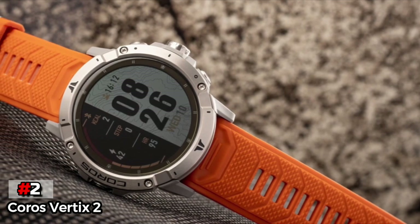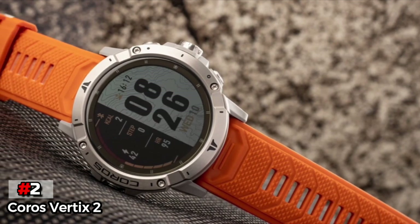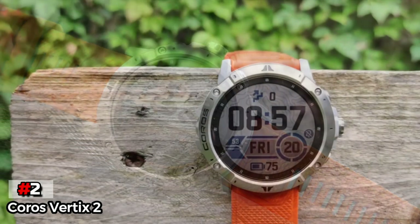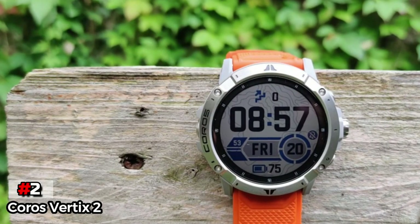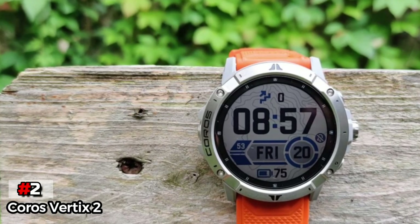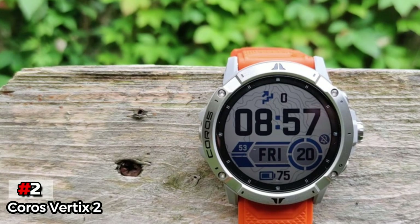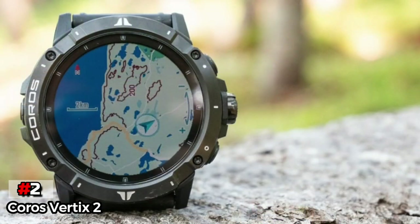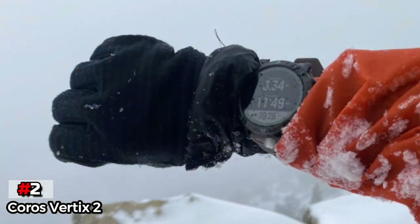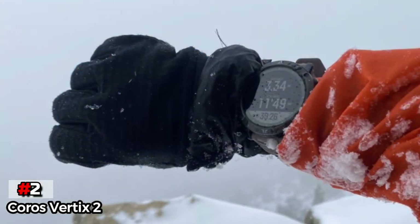You can still use the touch screen of the COROS VERTIX 2 in most cases, which is a good way to please everyone. Another upside is that it comes with an accurate heart rate monitor — you don't need a separate chest strap to get all the details you need. This is very impressive considering that most watches on this list find it difficult to track heart rate accurately when underwater. The only real negative is that the COROS VERTIX 2 is an expensive watch.